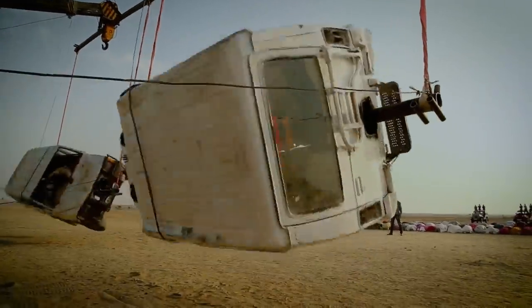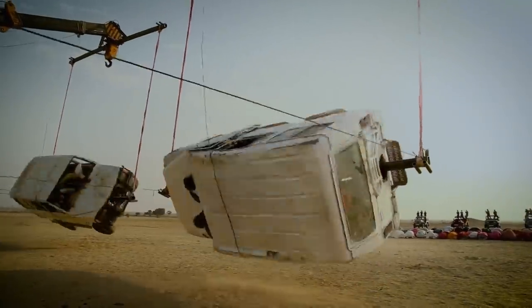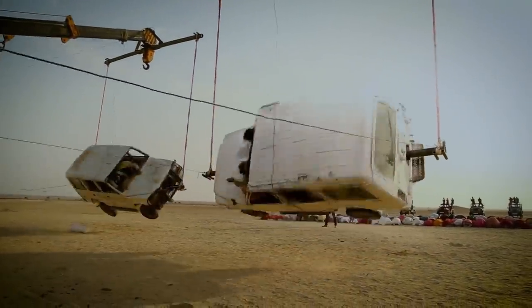I'm not entirely sure what's going on here, but I think that once they're done cooking, those are going to be some pretty tasty cars.